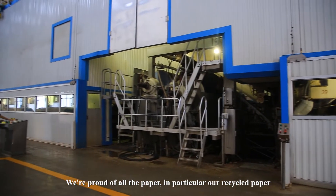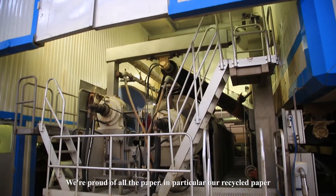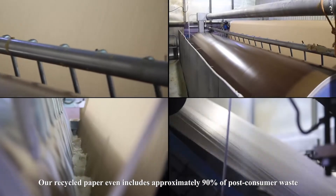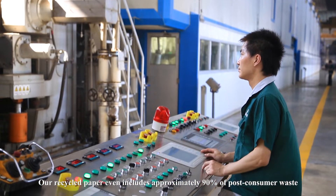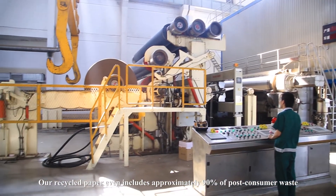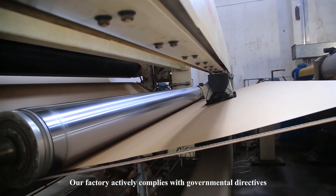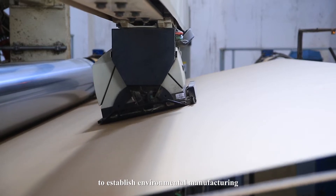We are proud of all the paper, in particular our recycled paper. That's because when we say that it's recycled, we mean it. Our recycled paper even includes approximately 90% of past customer waste. Our factory actively complies with governmental directives to establish environmental manufacturing.